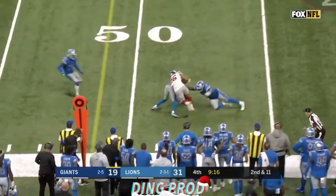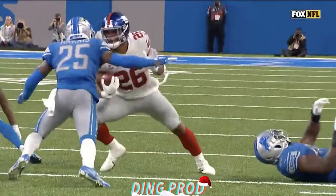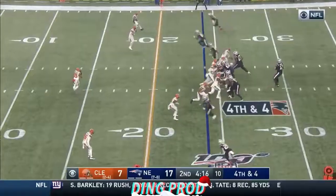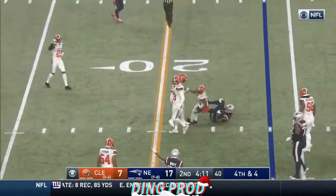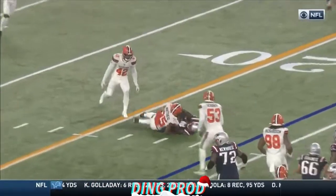Jones on second down, it's complete to Barkley. Barkley stays on his feet and picks up a first down — what a second effort. Barkley takes it all the way down here, gets the ball out, but where will they mark this? Gonna be right on the first down yard line, as it appears. Sanu with the catch.